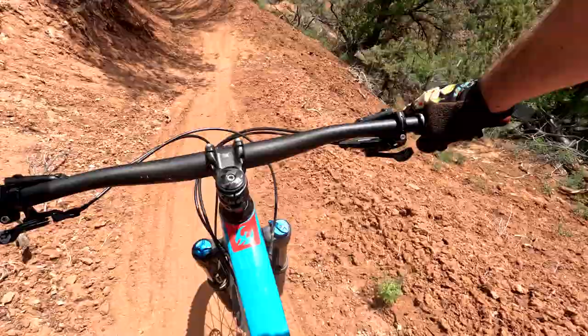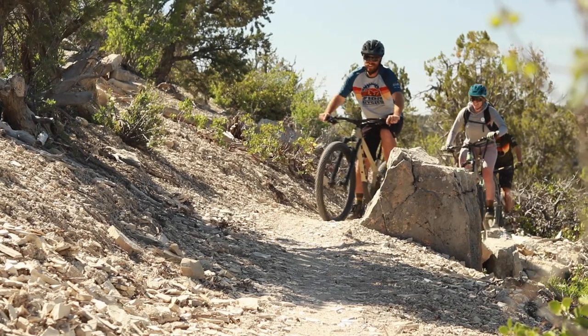We've built about 10 miles so far. Everything is a good variety for beginners up to expert riders. There are flow trails, there's hand-built trails, and there's going to soon be adaptive trails.